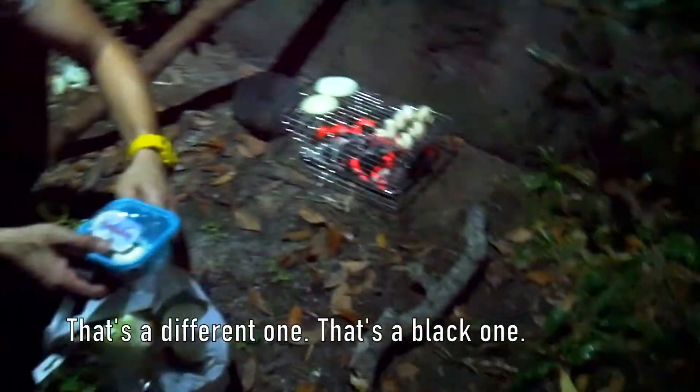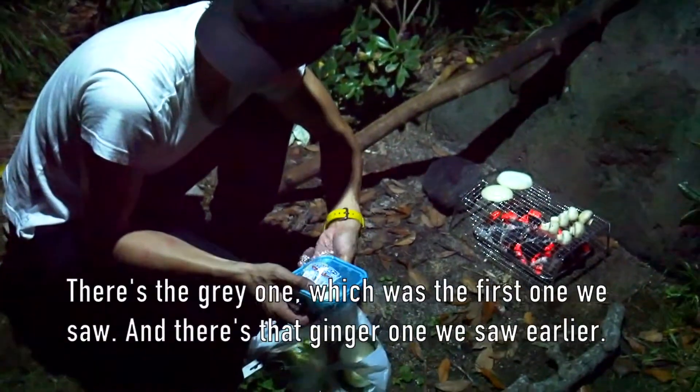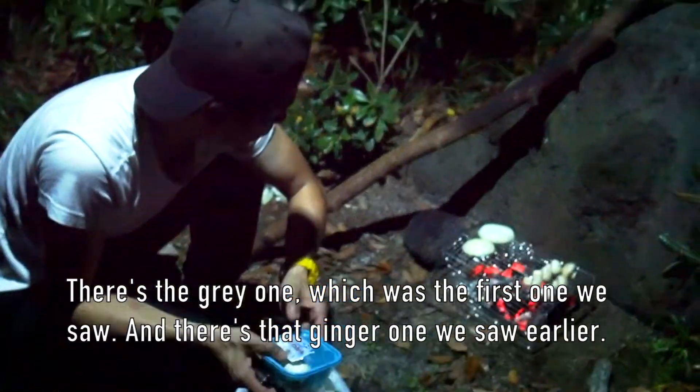There's three cats now — three cats! So that's a bit different. That's a black one, that's a gray one, and that ginger one.